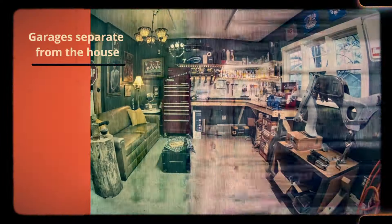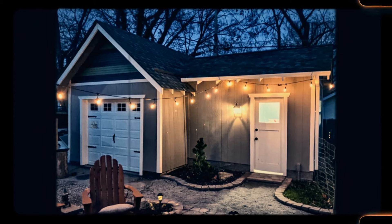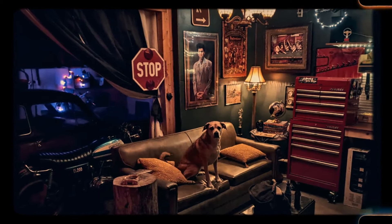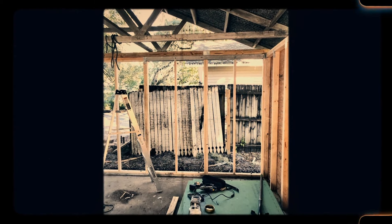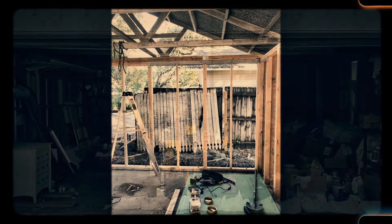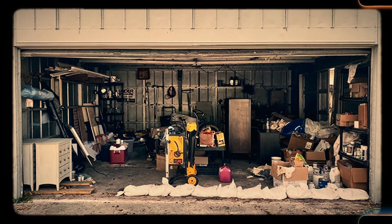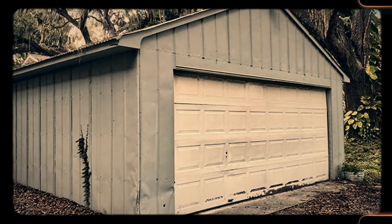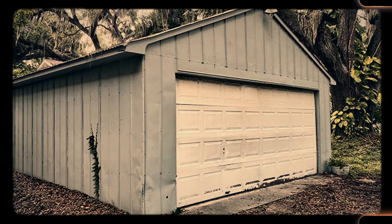Number 14: Garages separate from the house. In older homes, garages were often built as separate structures from the main house. This layout provided both practical and safety benefits, keeping any fumes or noise from cars away from living spaces. Detached garages were typically located at the back of the property, accessible via a driveway. Today, most homes have attached garages offering direct access to the house for convenience. While the shift to attached garages has made life easier, especially in bad weather, the charm of a separate garage with its own architectural style is still appreciated by those who admire the traditional layout of older homes.